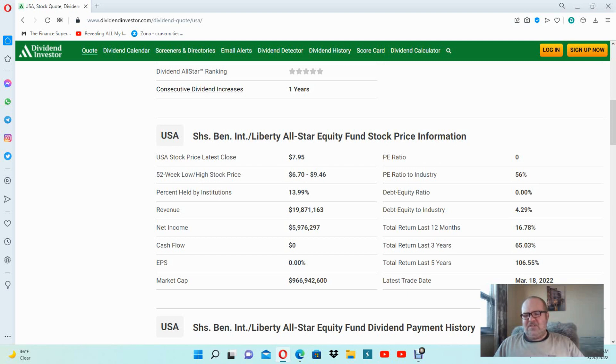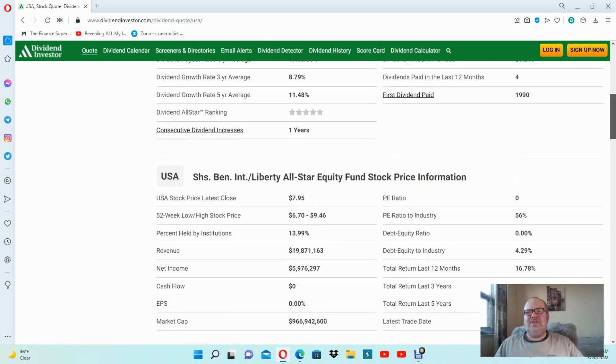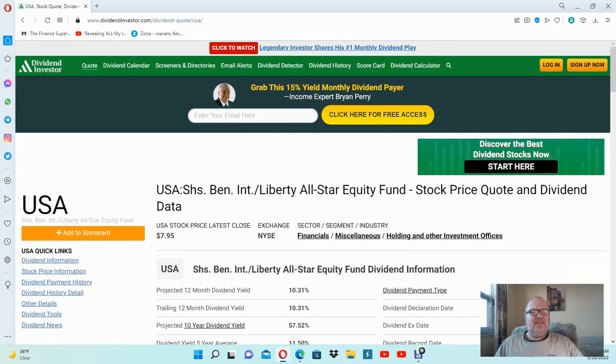This USA Fund has actually an expense ratio of 1.02% — well, it's on the high side, but it's not quite as high as some of the closed-end fund percentages I've seen, which can go up as high as three percent. Liberty also has another fund, and we will go look at it now.